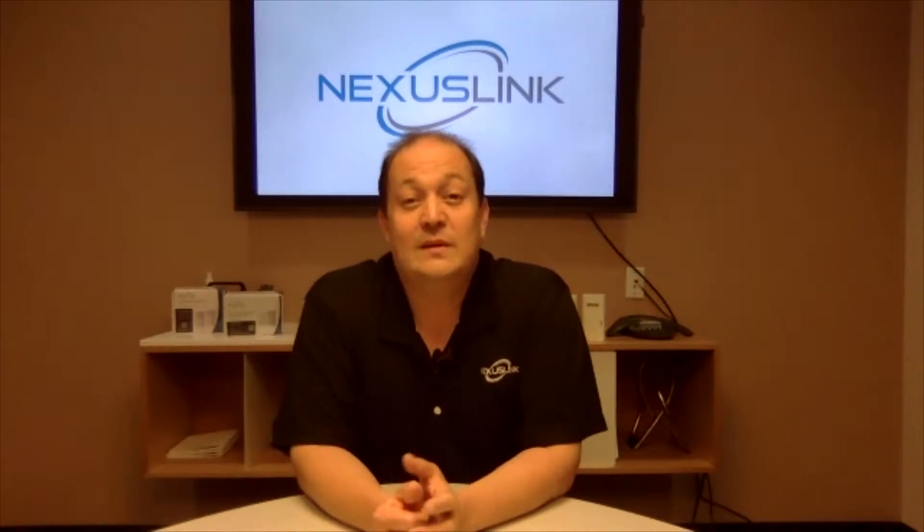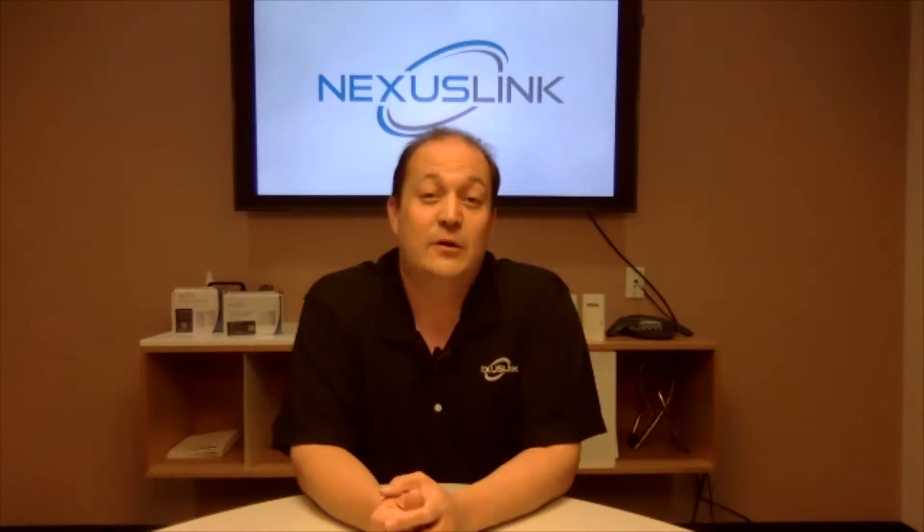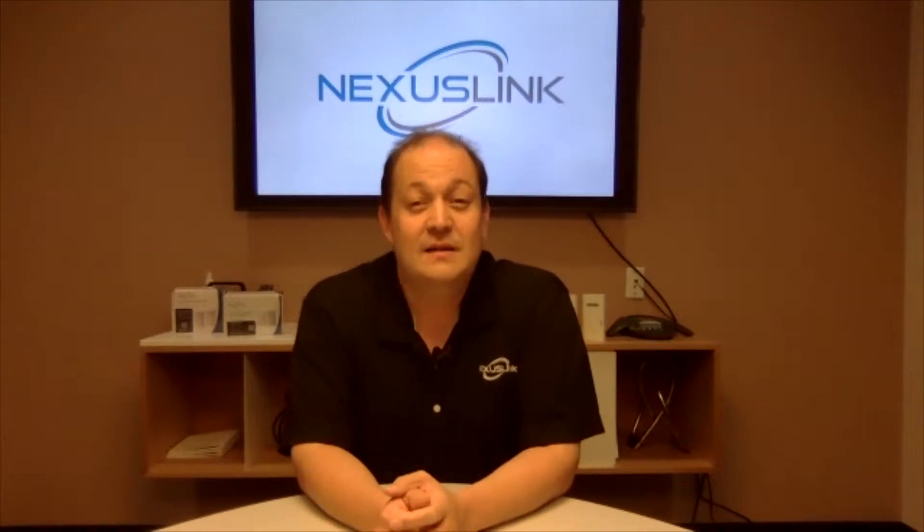So talk about Powerline — that is actually one of the main things you guys are showing in the booth. Explain to folks what exactly Powerline is. Sure. Typically when an installer needs to connect an internet device, they would like to use an ethernet cable running from the network all the way to the device. Unfortunately, unless the property is pre-wired with ethernet cable, or in the case where the ethernet cable does not run to the ideal location, they're not going to be able to connect those devices.